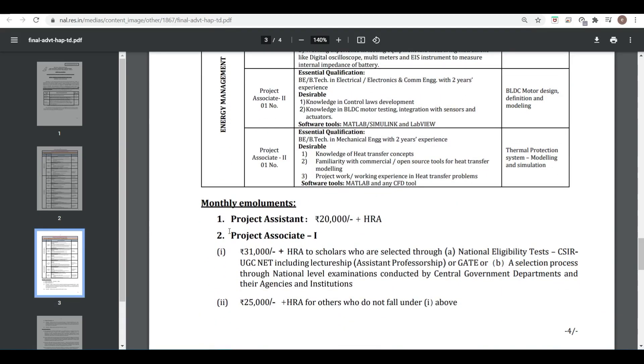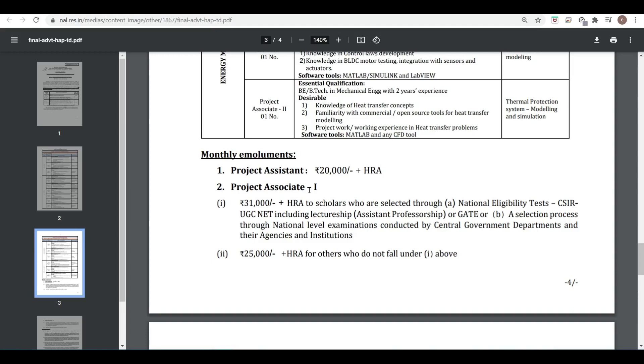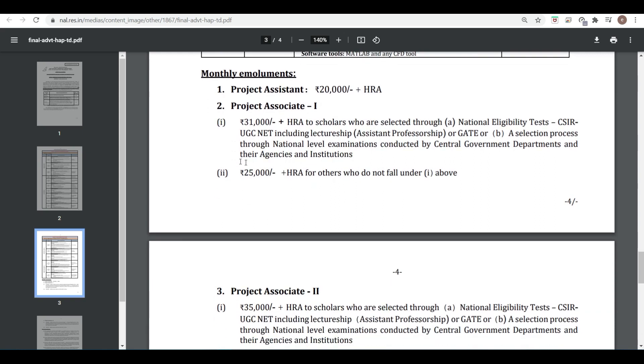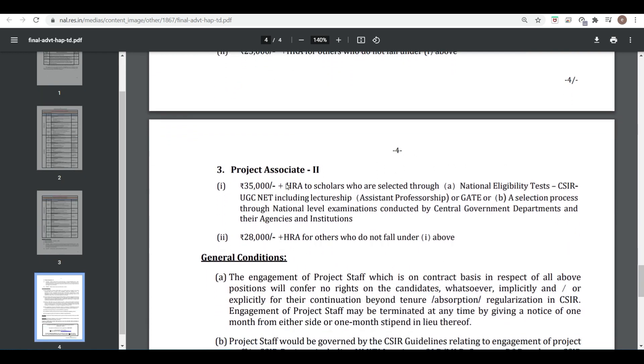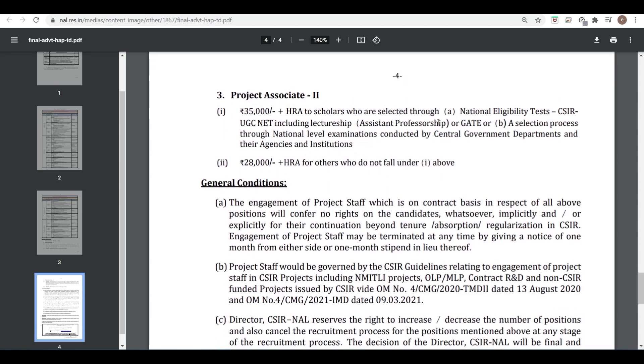The monthly stipend is 20,000 plus HRA for Project Assistant. For Project Associate 1 it is 31,000 plus HRA, and 25,000 plus HRA for those who do not fall under the Project Associate 1 category. For Project Associate 2, it is 35,000 plus HRA.